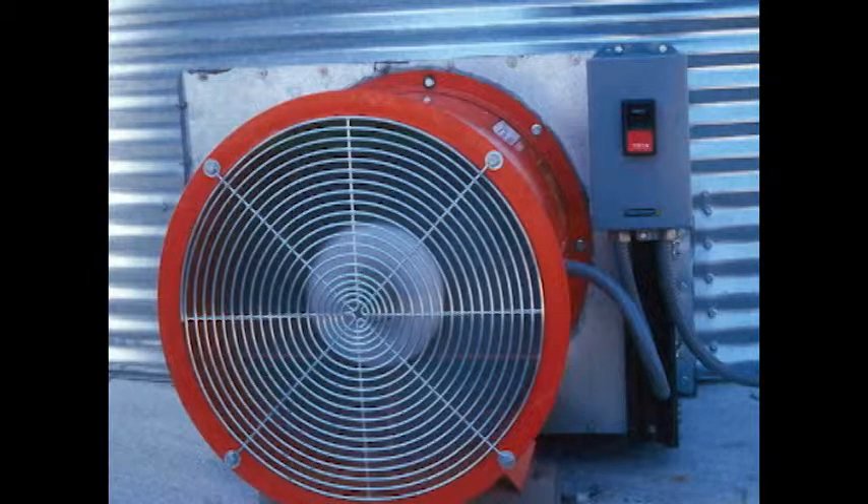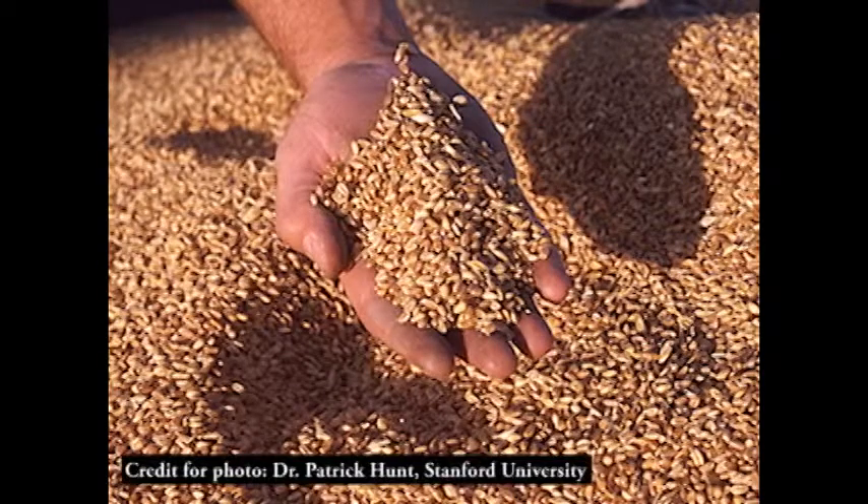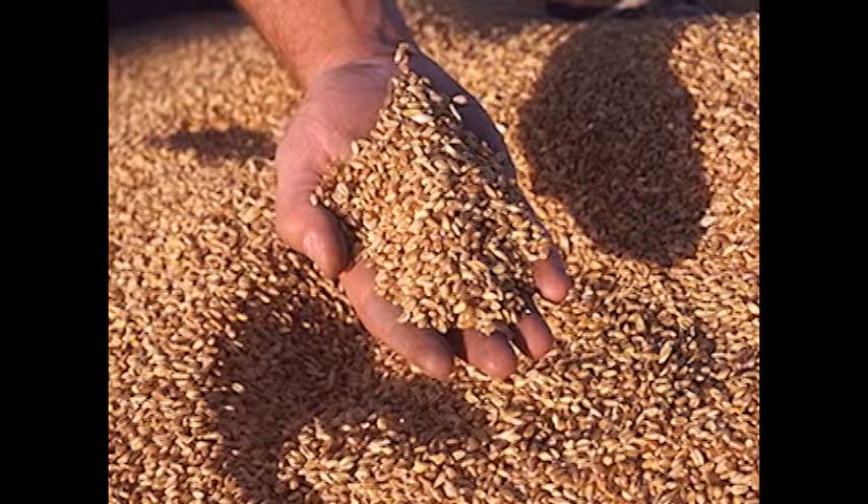Even here in the Deep South, we can get our temperature down in our corn fairly soon, but our wheat is another story entirely. We're going to have to be faced with the fact that in terms of temperature, these insects are going to have optimum temperature conditions to grow from the time we put the grain in the bin until probably late August.